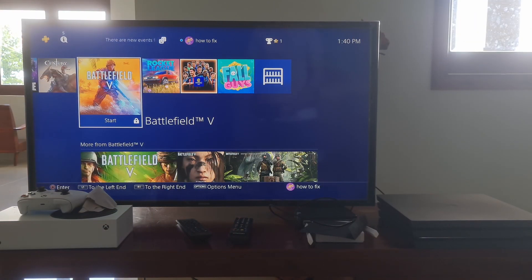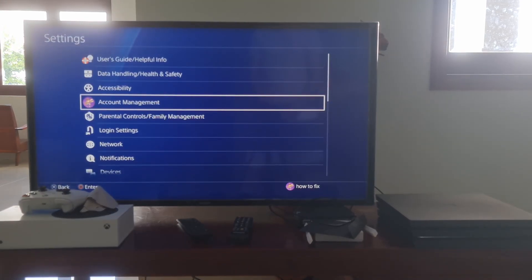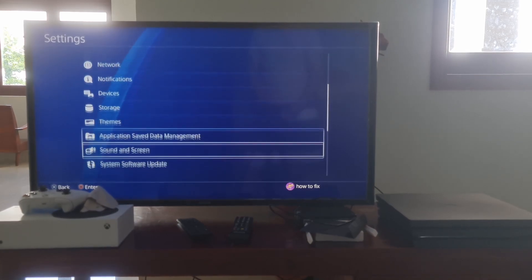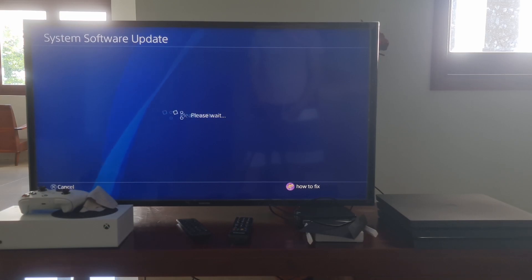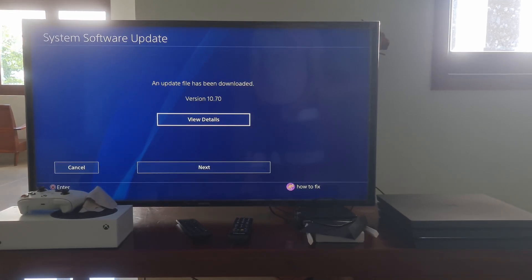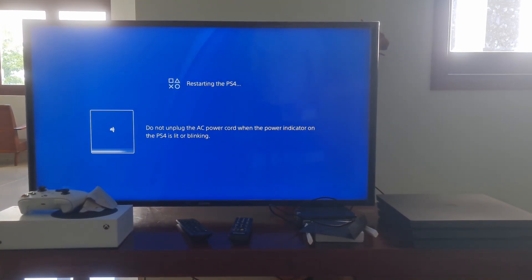Method 1: Update your PS4 system software. Maybe the version of your PS4 system software is out of date. Outdated versions can be problematic, and it's wise to resolve the issue sooner rather than later. Just go to Settings, then go to System Software Update. This option will prompt your system to check for the latest firmware version. If you do not have the latest version, it will be downloaded to your system.